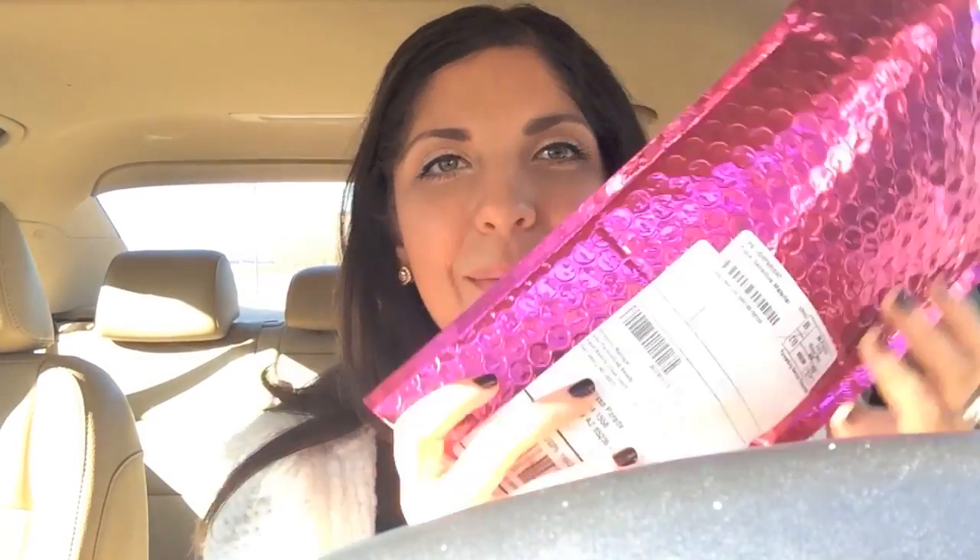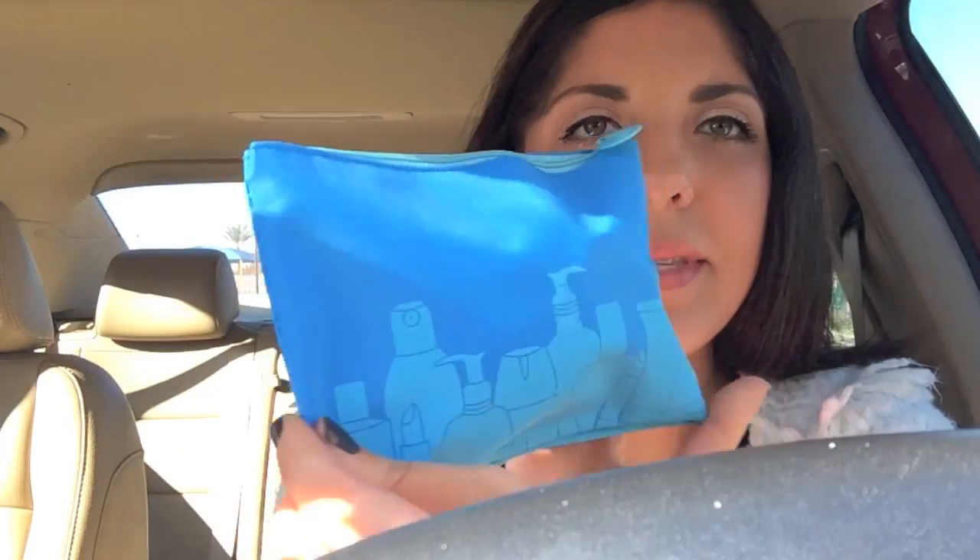I just went to my P.O. Box and I got my first Ipsy bag. I'm so excited. I already opened it. This is what the bag looks like this month.